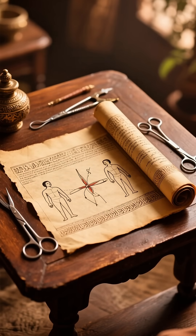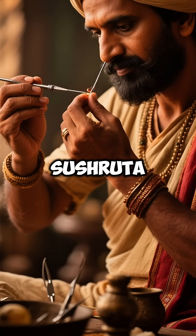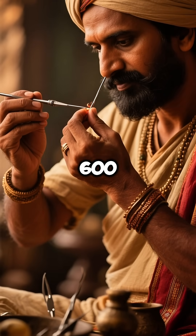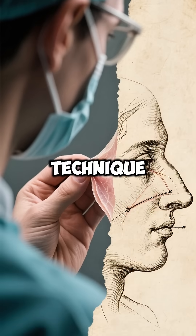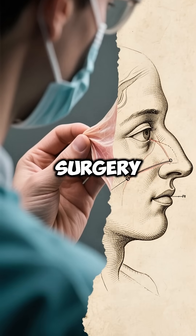Ancient India mastered incredible surgeries thousands of years ago. Sushruta pioneered rhinoplasty in 600 BCE, complete nose reconstruction using forehead skin. This technique is still used in modern plastic surgery today.